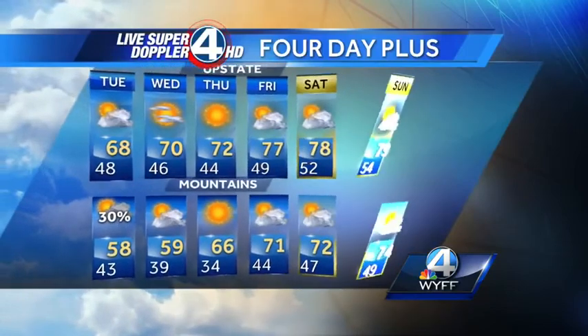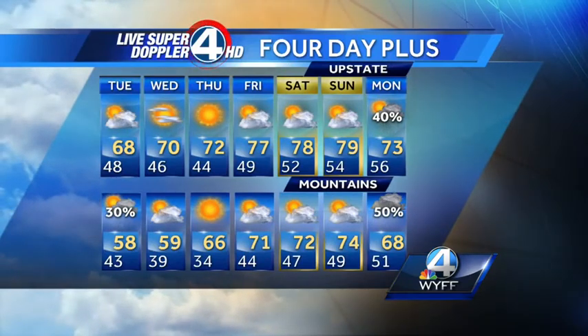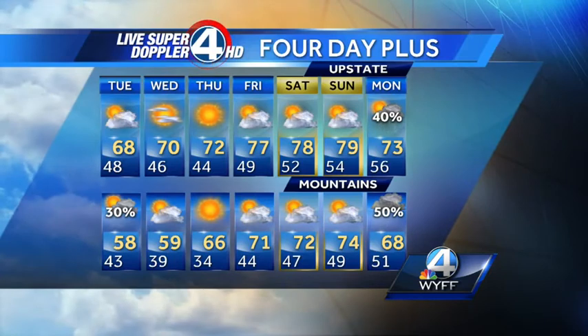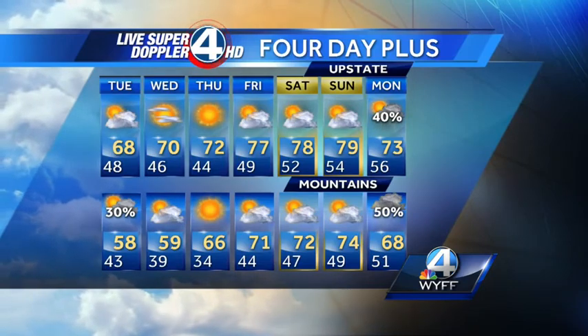The four-day-plus outlook: a warming trend continues with beautiful spring weather for the remainder of the week. That looks good even for the Masters tournament down in Augusta — Thursday, Friday, and the weekend looking pretty good. The next threat of really general soaking showers and thunderstorms will be a week from today. In Augusta there could be a couple of stray showers over the next several days, but that's not bad — warm and looks good.